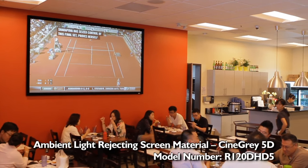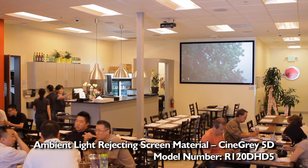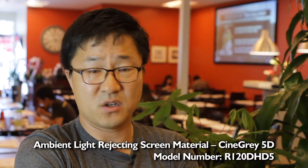We are playing mostly sports — baseball, basketball, NHL, golf, tennis — and I'm very happy about our screen.